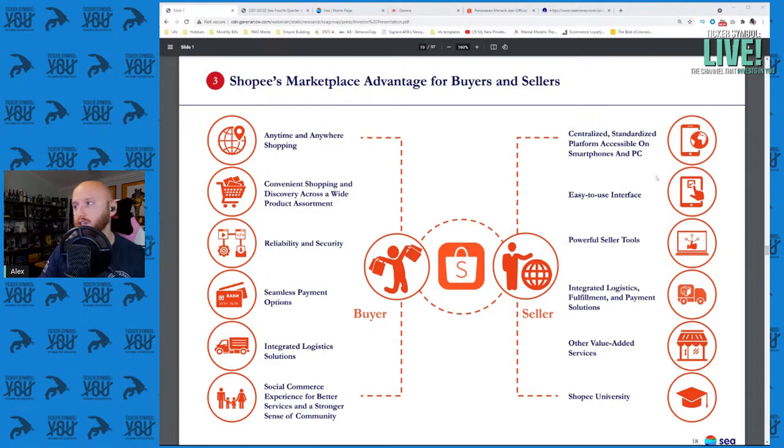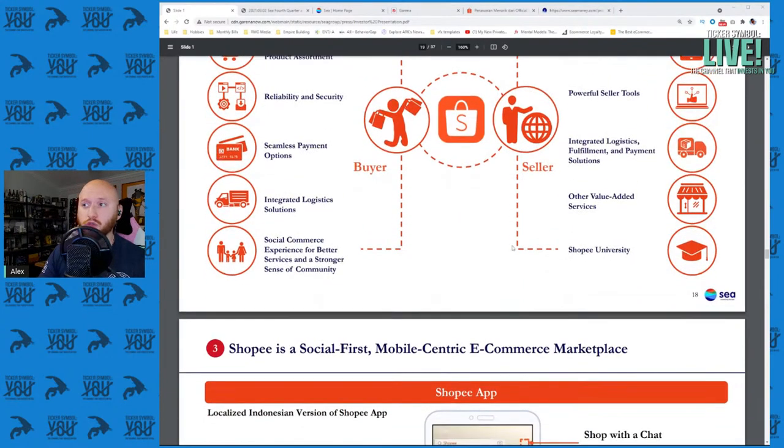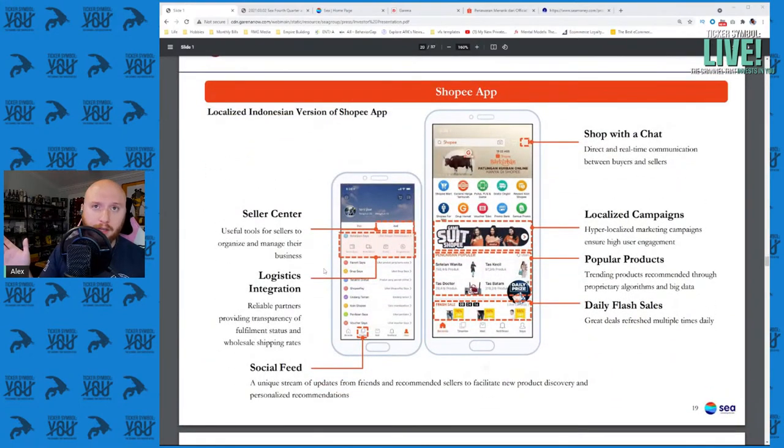On the seller side, all the things that come with enabling e-commerce — easy to use interface, powerful seller tools, centralized standardized platforms on mobile and PC. The interface on mobile includes things like localized campaigns, logistics integration, and a social feed. They're dedicating screen space to social features and localized content, which you can really only do correctly with good AI and understanding of the local market. This is a real differentiator for Sea Limited's Shopee.